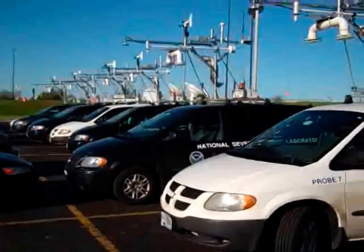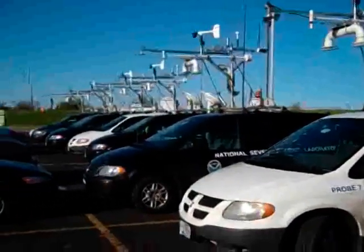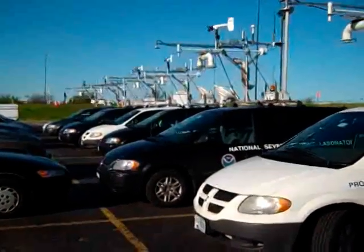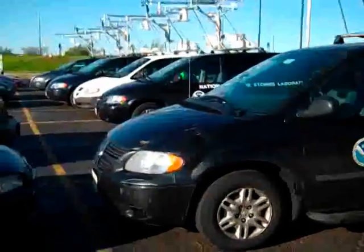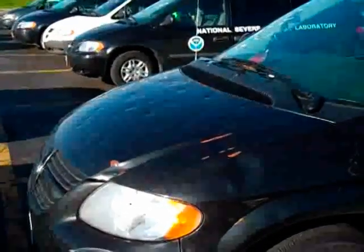Here are some of these National Severe Storms Laboratory vehicles lined up, getting ready to head out for a storm search today. What I find interesting about these vehicles is the amount of hail damage that you see on the hoods, like this one right here. These guys got really battered, it looks like.